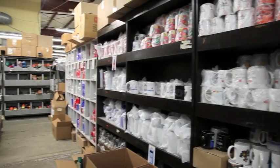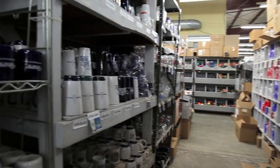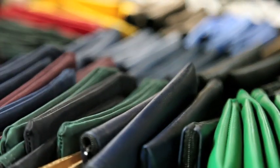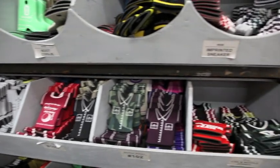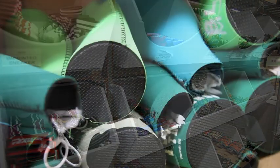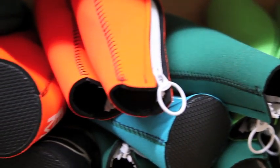We ship out approximately 20 to 50 samples a day from customers like yourself. We also ship out 99% free unless you need expedited. We also try to keep everything in stock for your convenience, such as our different colored items and different colors that you may need.